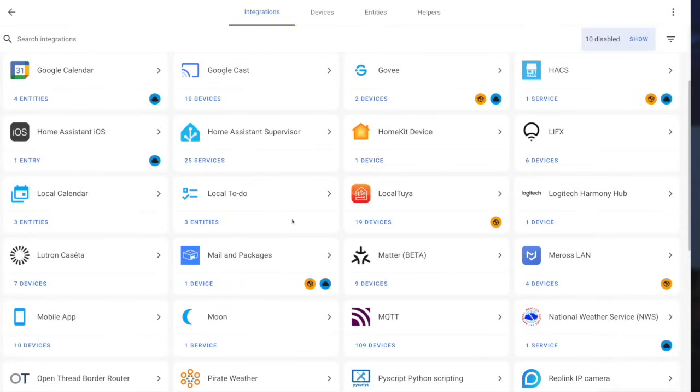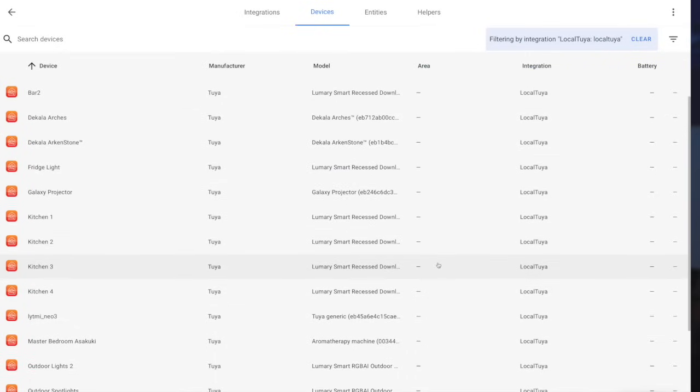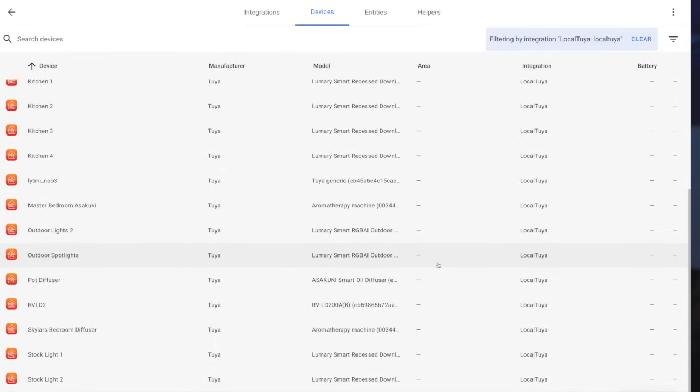Thankfully, we have an integration that allows us to integrate these devices with Home Assistant over the local network without going through the Tuya cloud. And for the most part it's been reliable — with the exception of the occasional Lumary LED light bulb that seems to stop responding until it's rebooted. And while I don't mind tinkering, the reality is getting these devices integrated over the local network, even with that integration, takes more time than I want to spend. And frankly, there have been a lot of new local-only options, so the extra step to get these devices to talk with Home Assistant locally is just not worth it. So 2023 is the end of Tuya devices for me, at least until they've embraced Matter and I can integrate these using that Matter integration. Until then, I won't be adding any more Tuya devices.